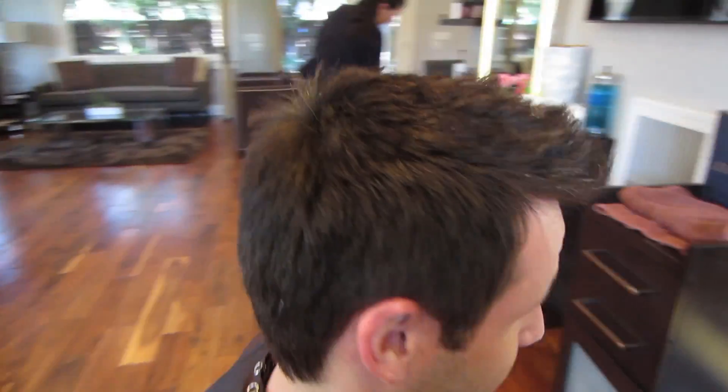This is Anthony — he uses Just For Guys. He's actually my only male client, apart from a little boy named Henry.